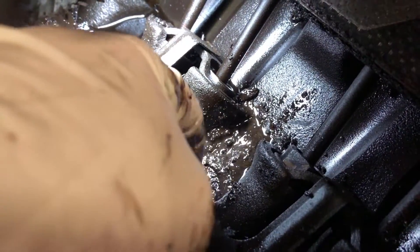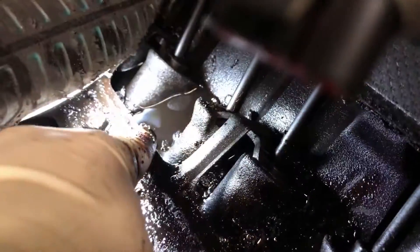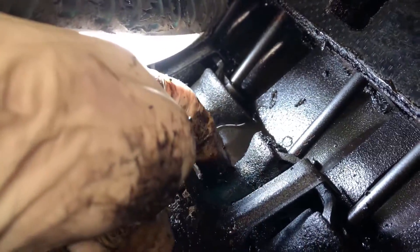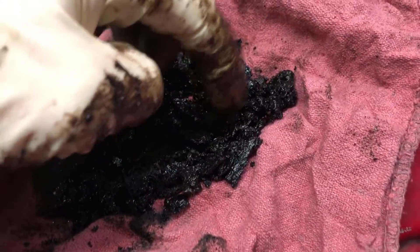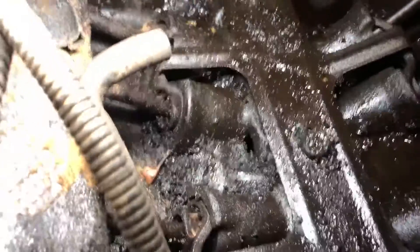As you see here, oil turns to sludge when it goes past the proper time to be changed. So this is what's lubricating your engine when you don't change your oil. And right here is what I pulled out of the engine, around the push rods and the rest, right above where the camshaft is.